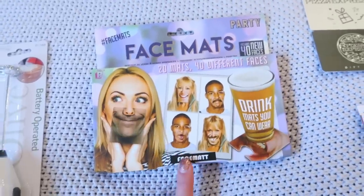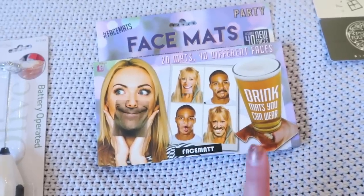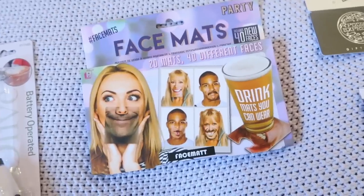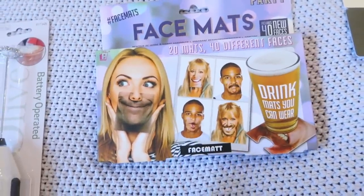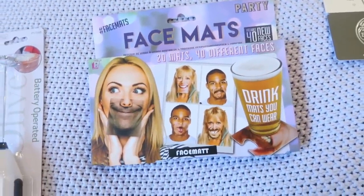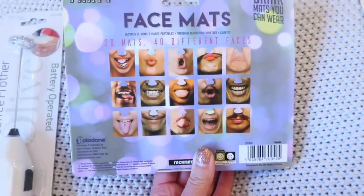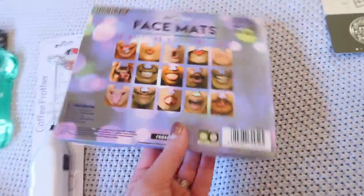Then I got these space face mats on Amazon — I thought they were so funny. They're basically coasters that you put on your face; they hook onto your nose and they're so much fun. One year I got the animal ones and we had so much fun around the dinner table putting them on. So I thought that would be quite a cool little stocking stuffer, and I think the boys will really love that as well.